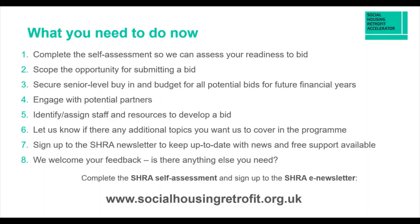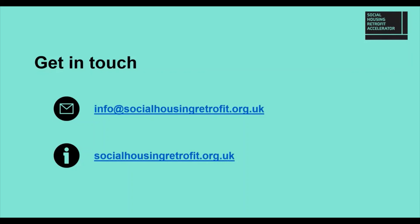Please let us know if there are any additional topics you want us to cover — we want to be as responsive as possible, constantly evaluating feedback during and after sessions. Please sign up to the SHRA newsletter to stay up to date with news and available support. If you have any feedback on the programme, the email address is info@socialhousingretrofit.org.uk — during working hours there'll always be someone from the team available to respond. Thank you very much, I hope that was helpful.